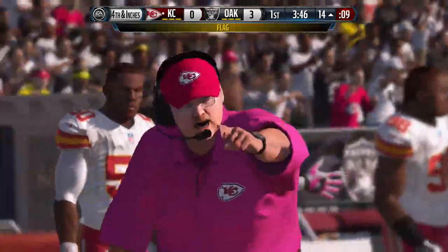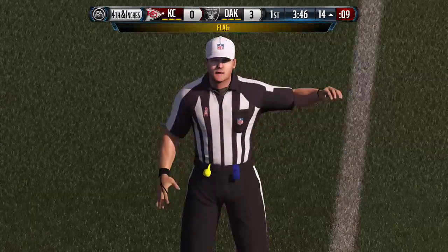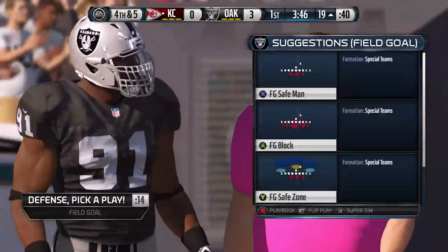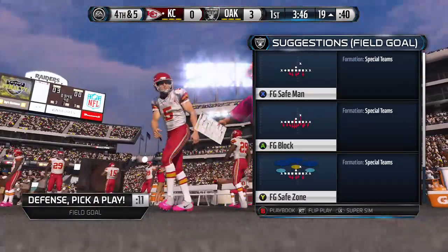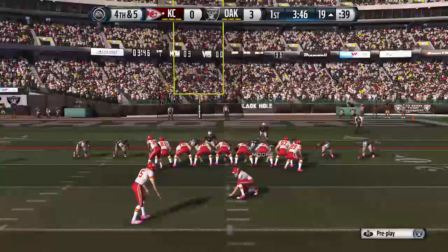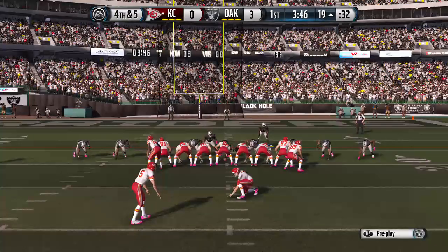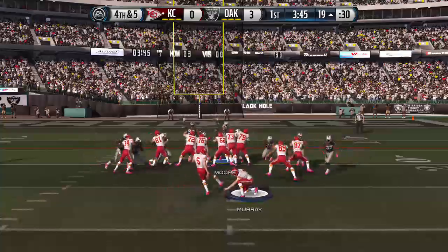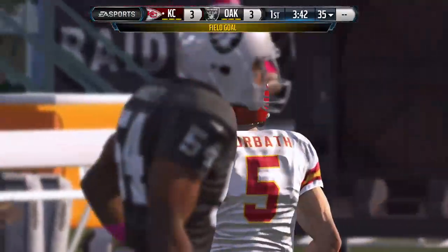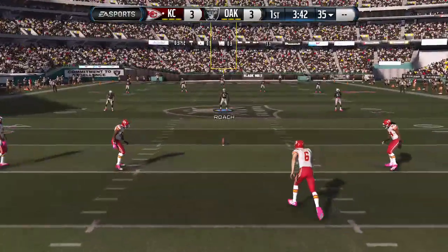Looks like a false start penalty. Lining up here, looking to tie the game on this field goal try. Well, it's a beautiful drive down the field. Long drive by the offense. They do not get the seven points, but they're fortunate — they do get the field goal try and they make it.